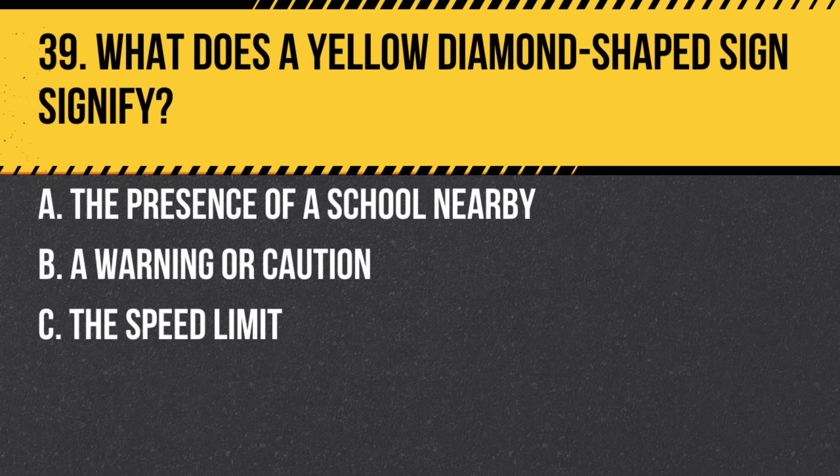Question 39. What does a yellow diamond-shaped sign signify? a. The presence of a school nearby. b. A warning or caution. Yellow diamond signs indicate potential hazards or changes in road conditions.